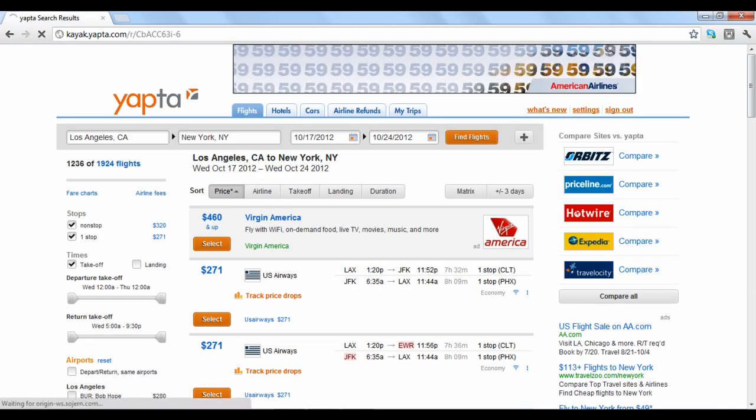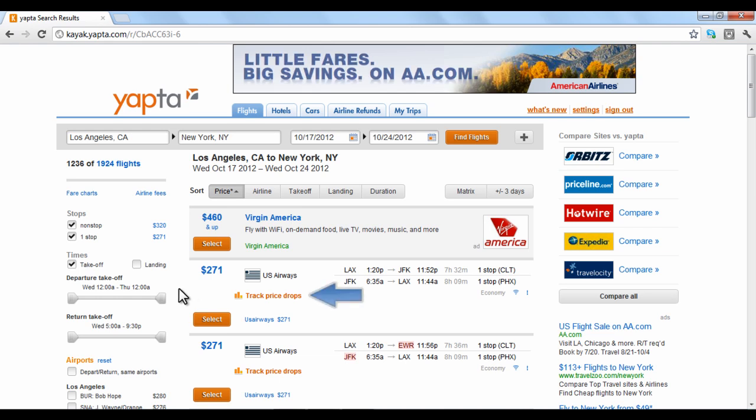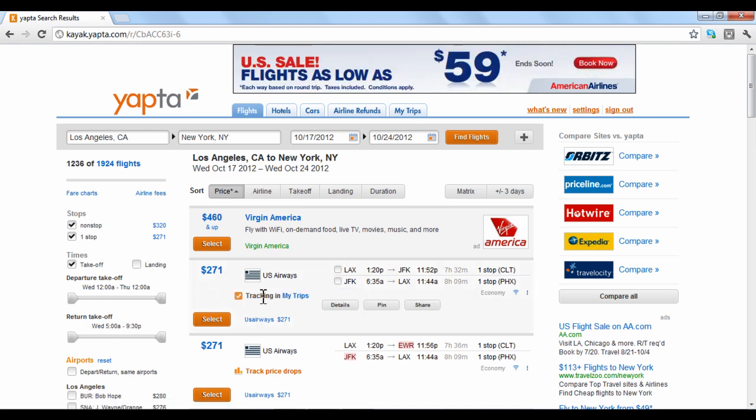YAPTA will give you a list of flights based on your search. To track price drops for a particular flight, click the orange link. The flight will be saved under your My Trips tab.